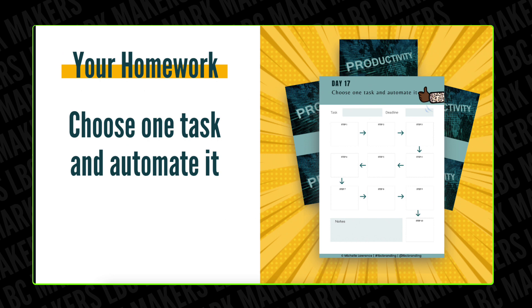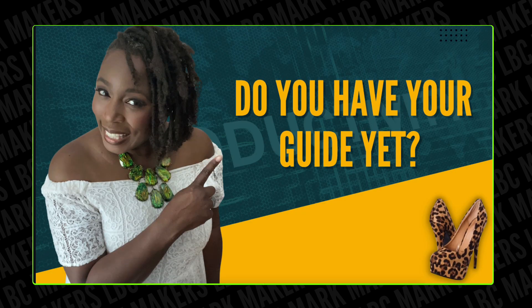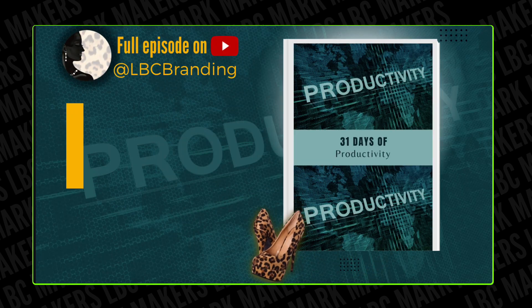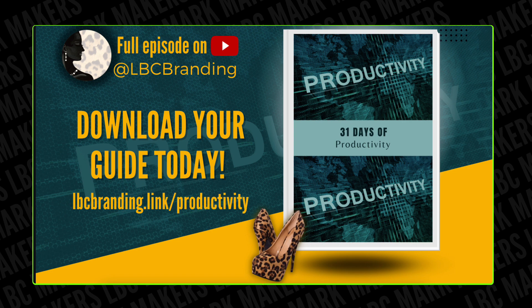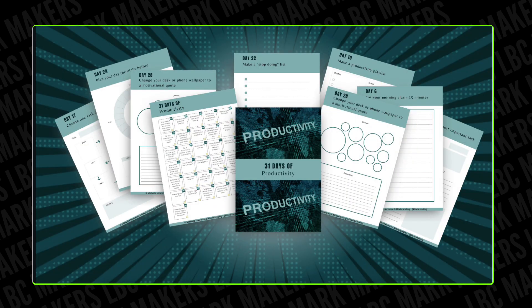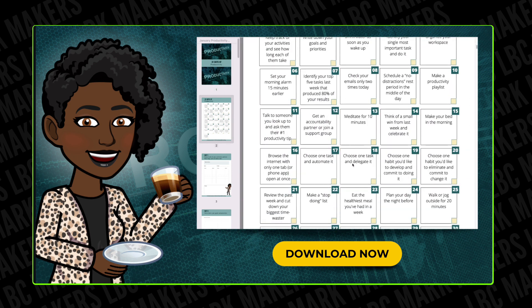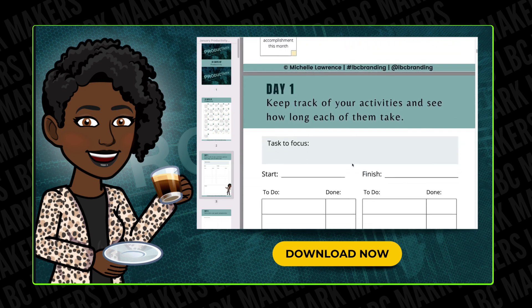The homework is right there for you. Figure out if there's one thing that you could automate — figure out what that thing is. And then there's your workflow on your homework guide. If you're just now catching up with what we're doing, it's not too late. All you have to do is go to lbcbranding.link/productivity to download your own version of this guide, which is amazing. Then you can follow along with us and use it in the future, making sure that you're tweaking and doing things more productively.